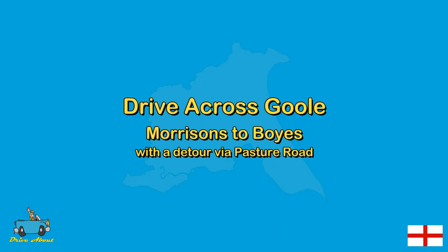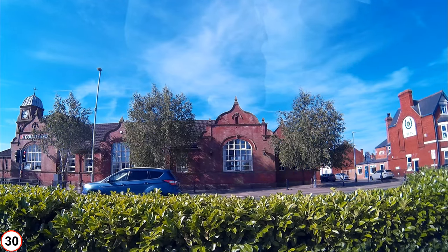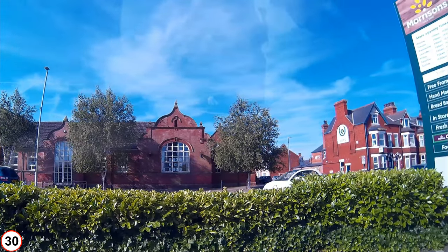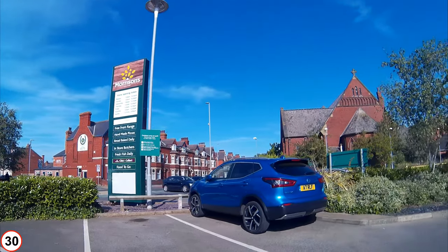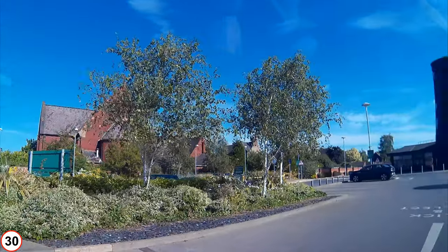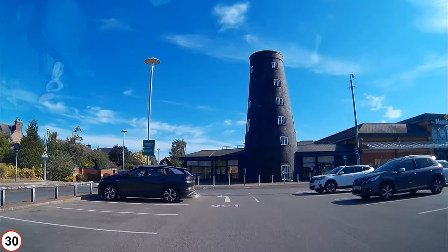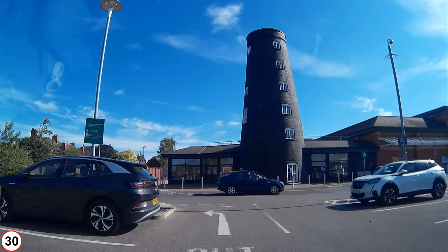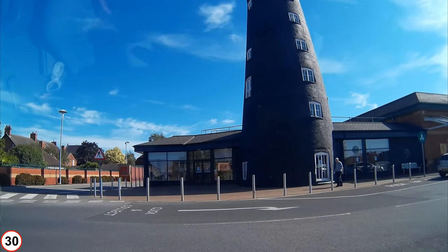Join me for a drive across Goole in the East Riding of Yorkshire. We are leaving Morrisons supermarket on a sunny September 2022 morning. It was a beautiful day and I had driven five hours that morning already — I was using Goole as a pit stop before continuing my journey. The old Tim's flour mill ahead is now part of the Morrisons café, and I had just enjoyed a full English breakfast in there.